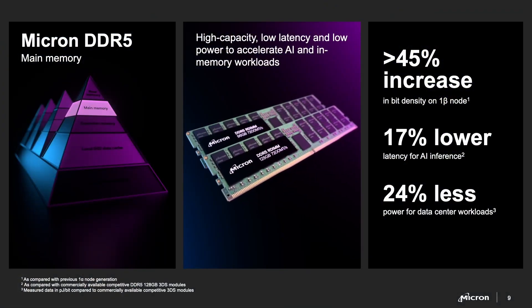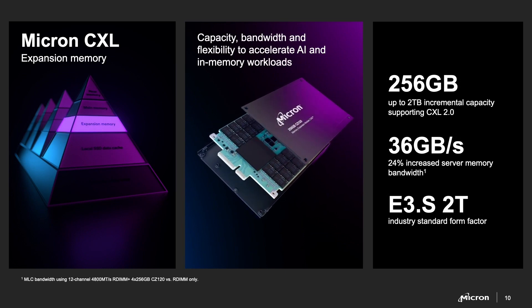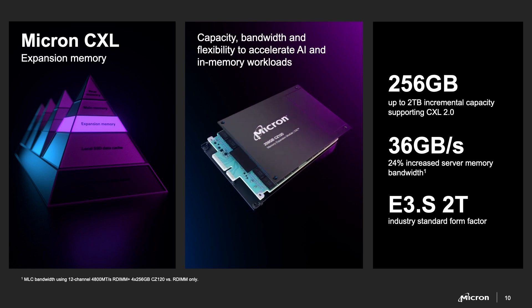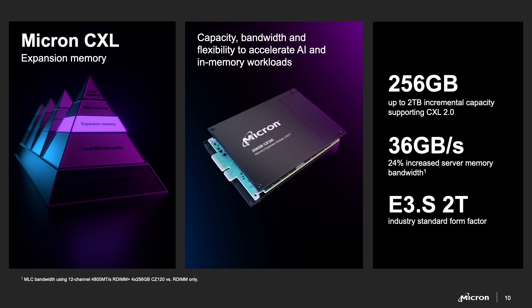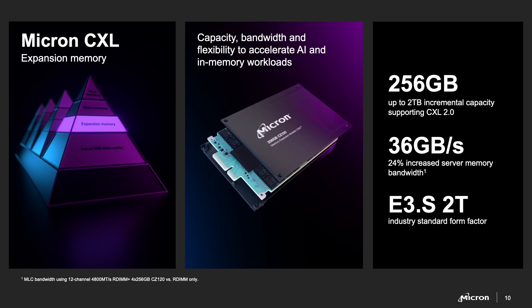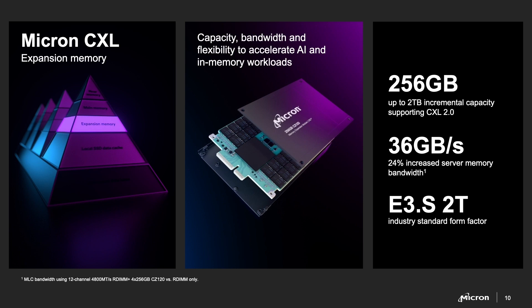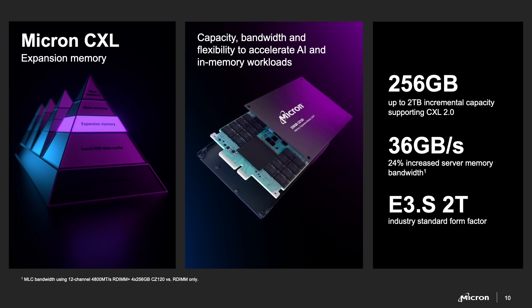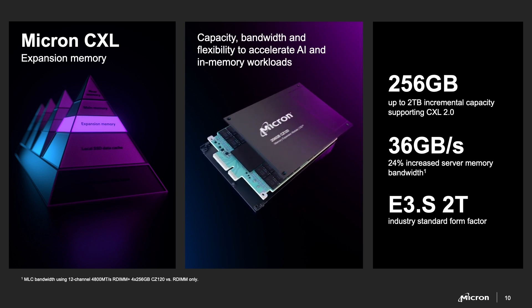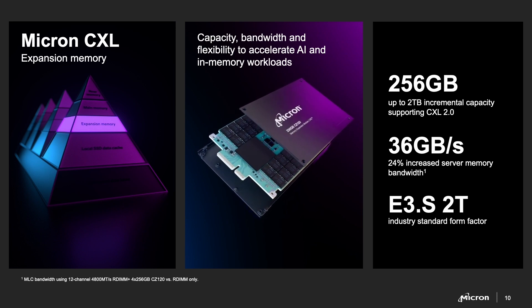You take one step down to expansion memory. Micron recently launched the CZ120 CXL module. These are 256-gigabyte standard form-factor E3.S 2T form-factor drives. You can put them into the front of a server — they're hot-pluggable and fully serviceable. A typical implementation might use eight of them to expand memory by up to 2 terabytes and add 36 gigabytes per second of bandwidth to the server.